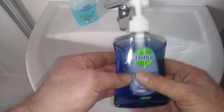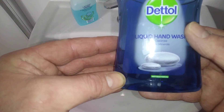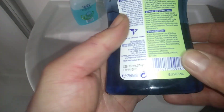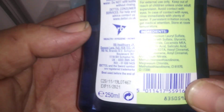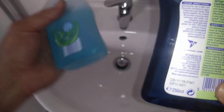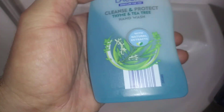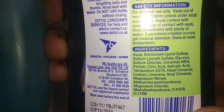Hi guys, it's Tony bringing you another description. Today we're looking at Dettol liquid hand wash — this one is the cleansing with sea minerals. Let's take a look at the back. We're going to compare it to something by Aldi — this is Aldi — and if you just compare what's on the back of that one to what's on the back of this one. Anyway, I'll try the Dettol first.